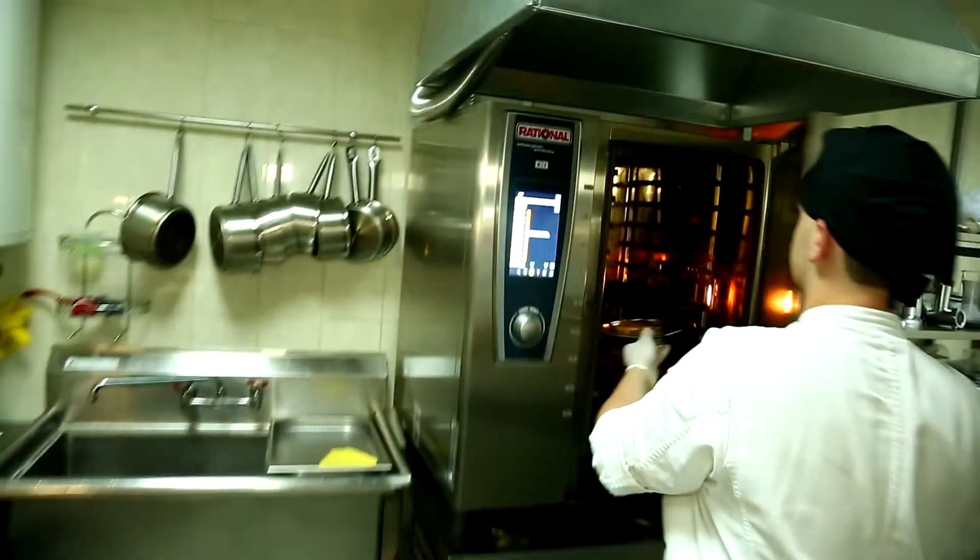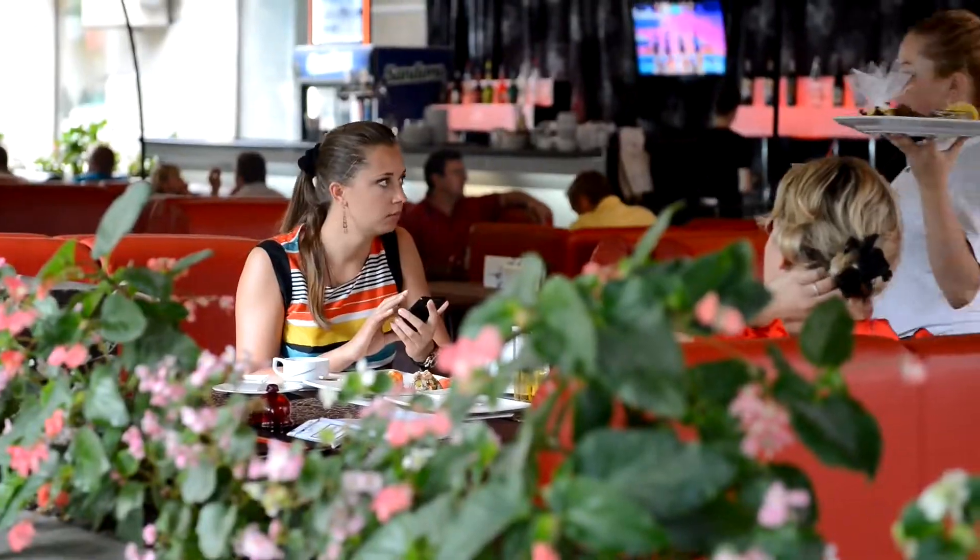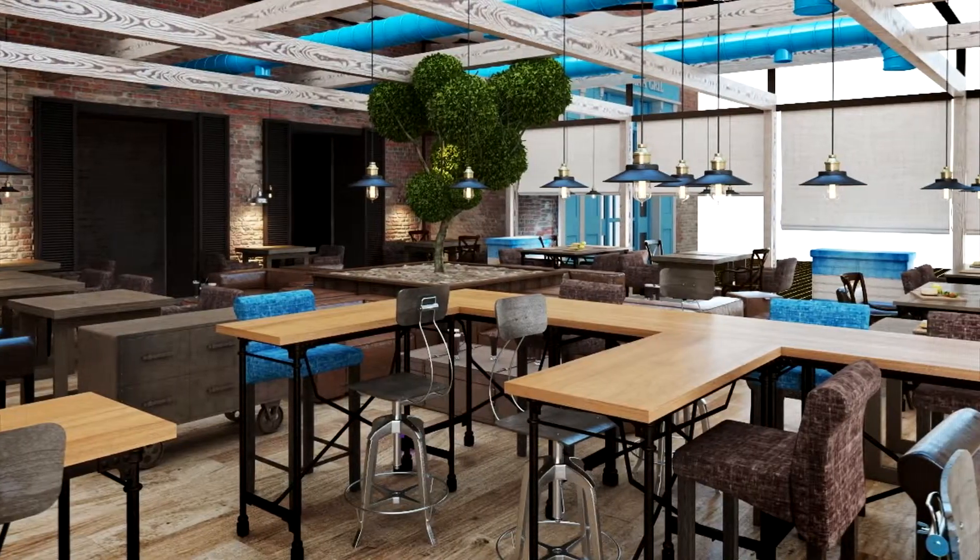Скоро вы сможете оценить не только эстетику, но и вкус эксклюзивных стейков нового ресторана «Аргентина Гриль». До открытия осталось совсем немного.